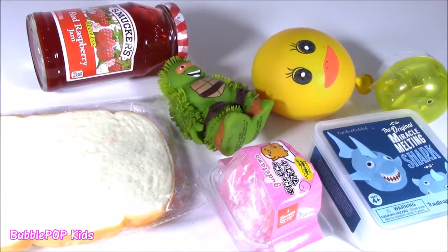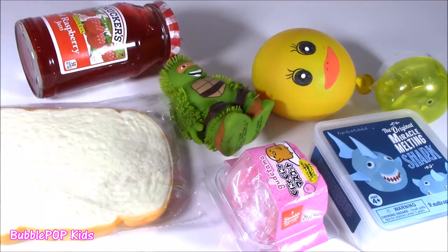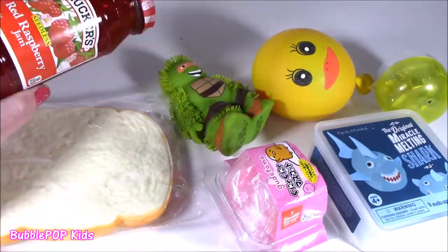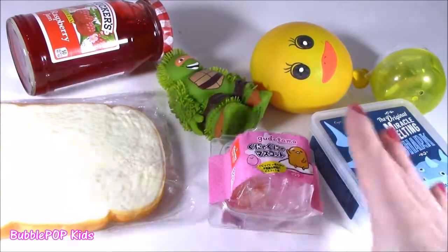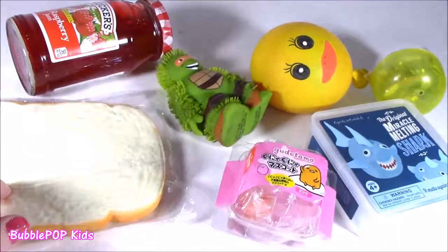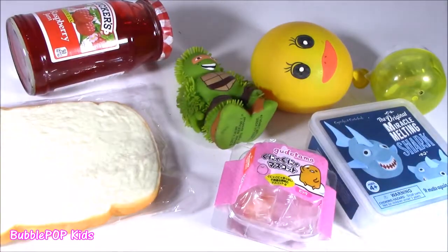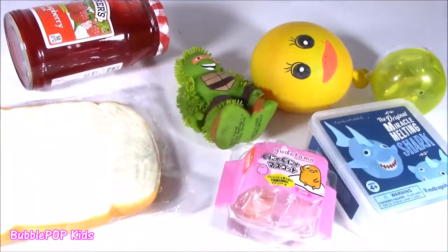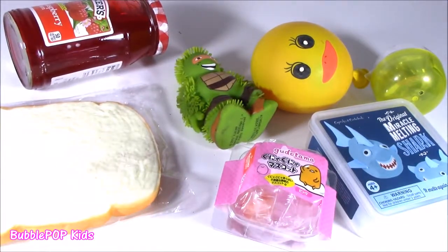Hey guys, Bubble Pop Kids here. You know it's Squishy Chopin' Monday. Is it Squishy Chopin' time? It's time to make a jelly sandwich. What's going on here, Bubble? We got like Gouda Tommy, bread, jelly, and Michelangelo. You're so crazy! So excited to get back to my Squishy Chop. I haven't done this since Friday. I got some new ones here — some of them are from Colleen, some of them were mine. What do you guys say? We do this!